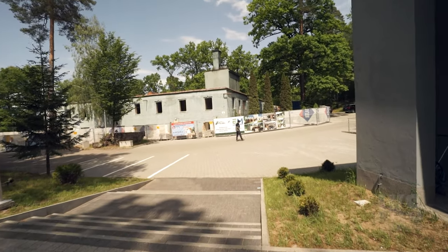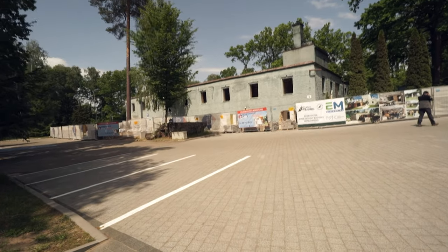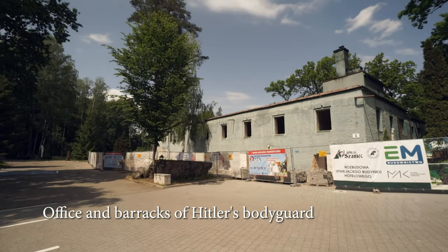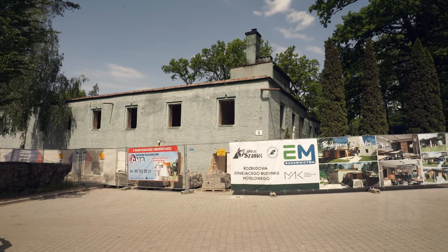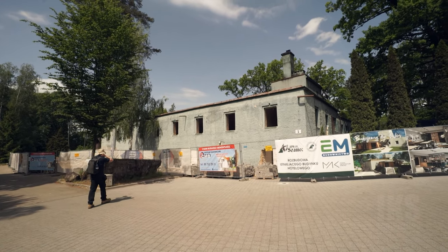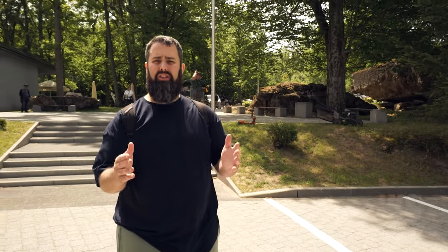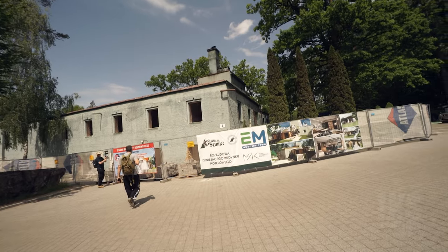That looks like accommodation or something. There's bits everywhere — it's endless. I think you could spend a week here and still not see it all. I think this block was like an avalanche block — or maybe it's a cookhouse? Look at the fire thingy at the top. Apparently there were 5,000 people here, so it wouldn't be a tiny little hut — it's going to be a big thing like that. It's a shame we can't go in there.